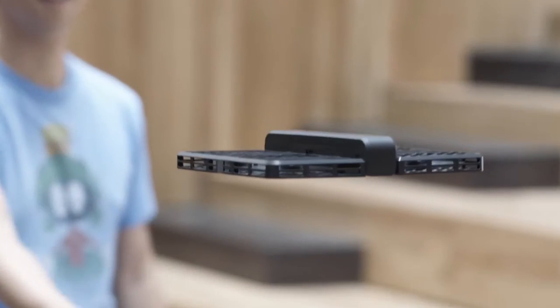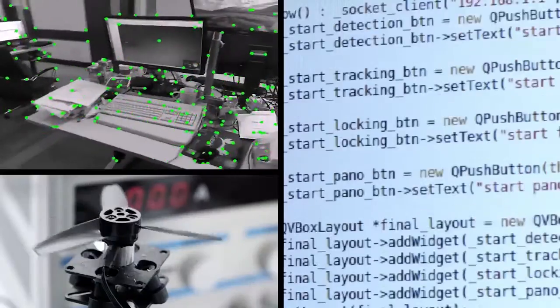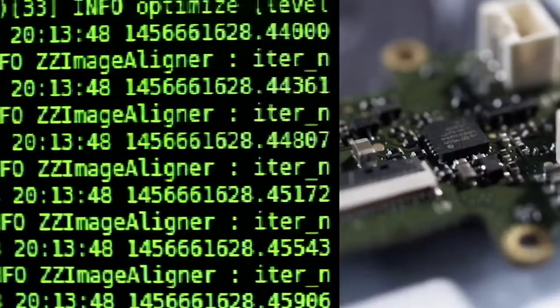That's how it gauges its own speed and position at all times. On top of that, we're running advanced flight control algorithms at 1 kHz.